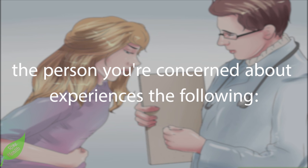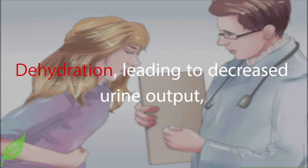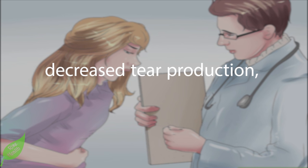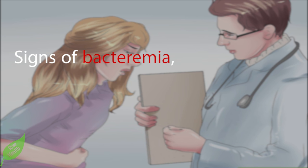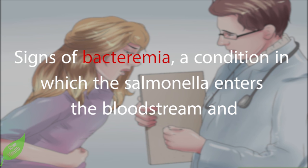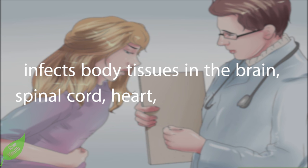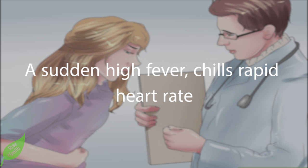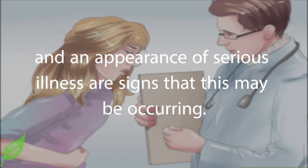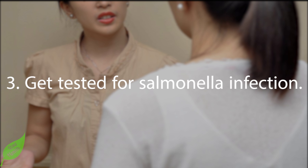Immediate medical attention should also be sought if the person experiences dehydration — leading to decreased urine output, decreased tear production, dry mouth, and sunken eyes — or signs of bacteremia, a condition in which salmonella enters the bloodstream and infects body tissues in the brain, spinal cord, heart, or bone marrow. A sudden high fever, chills, rapid heart rate, and appearance of serious illness are signs that this may be occurring.